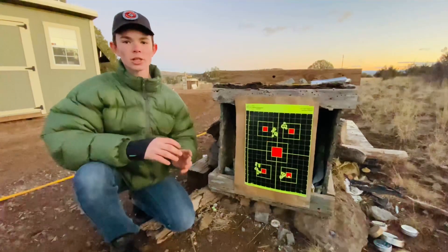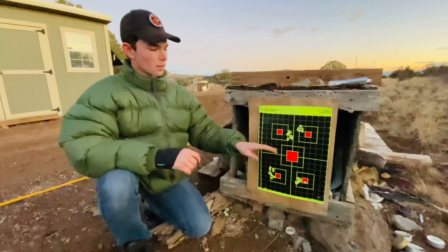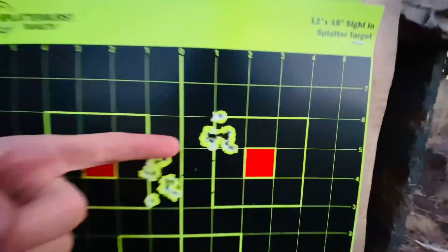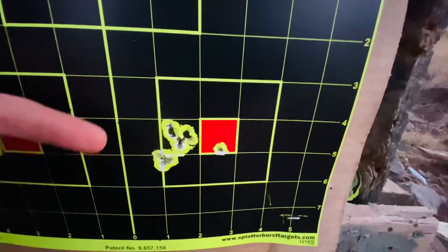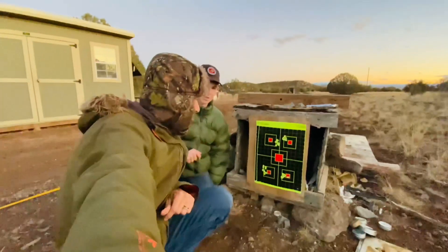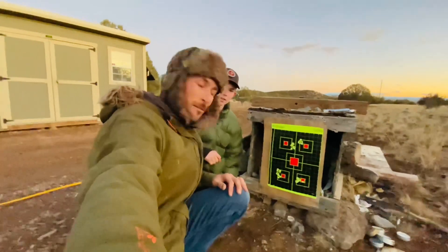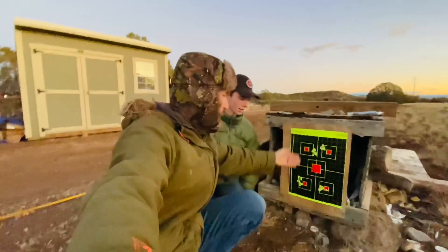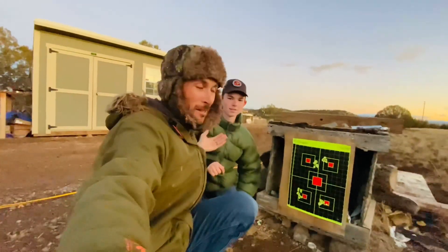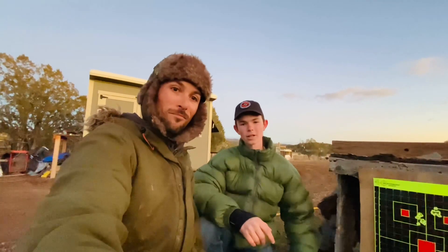All right, so we just got the new Daystate Alpha Wolf Safari and had a little bit of time before it got dark this evening, so I decided to come out and do some 50-yard testing. It did pretty good — first I shot it without the suppressor and then with it, testing out the new JTS 18.1 grain pellets. We're just going to talk about Jade's groups tonight because my groups weren't so good. This is apparently the shooter of the family! It's an awesome gun, I'm excited to shoot it more. Thanks for tuning in guys — subscribe so you can see more videos with the new Daystate Alpha Wolf Safari Edition.